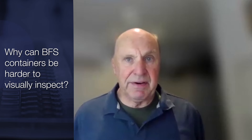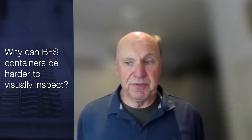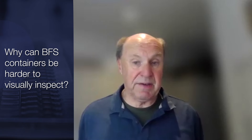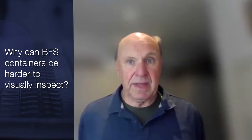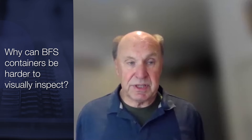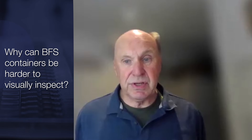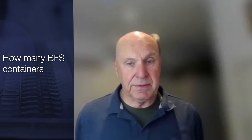The polymer is not as clear as other materials, so detecting particles, especially in small volumes, is very difficult. The traditional way to look for them is to have humans look at them under different lighting conditions, and that's used as the standard process. But because blow-fill seal is difficult to inspect, often more testing is required at the end product in terms of looking for samples and looking for particles in them.